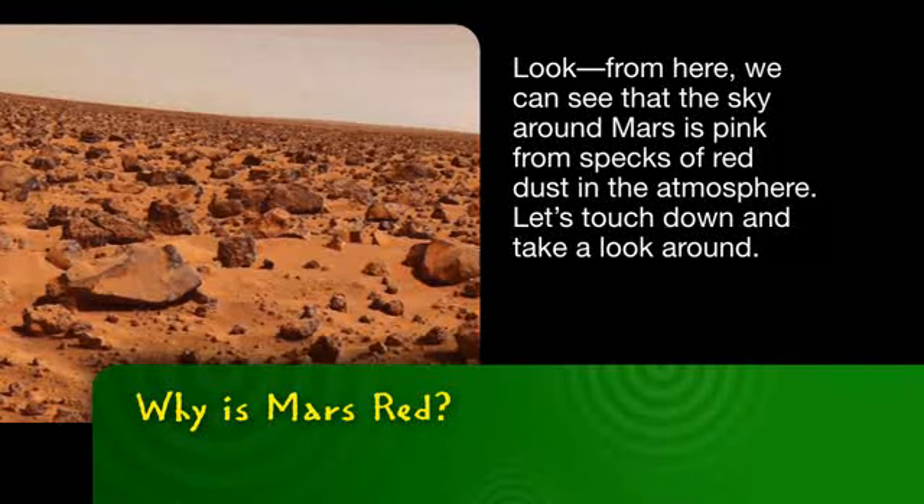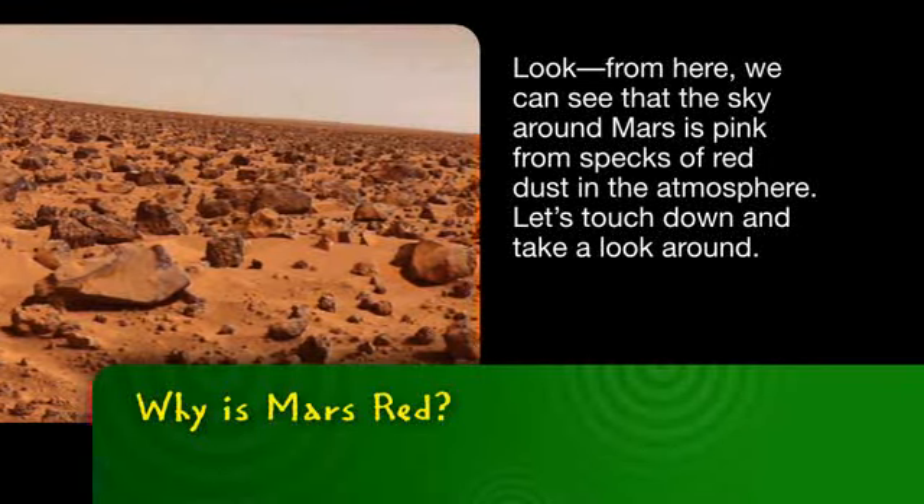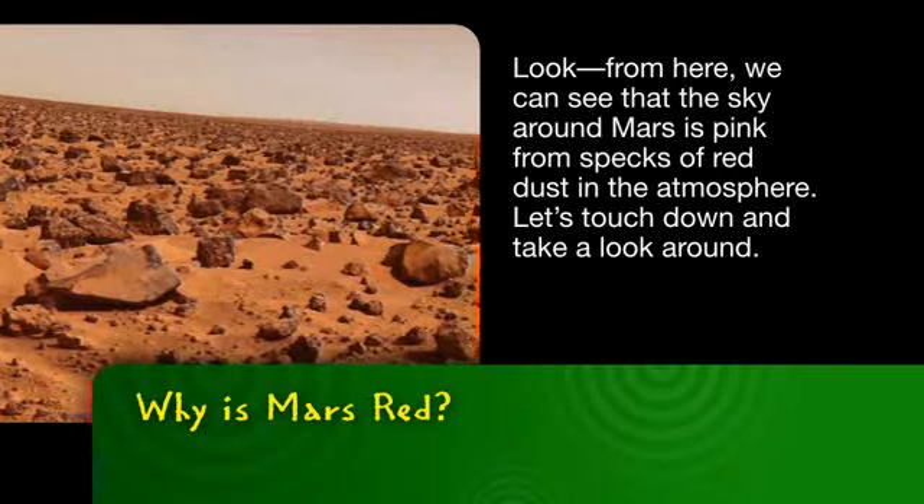Look — from here we can see that the sky around Mars is pink from specks of red dust in the atmosphere. Let's touch down and take a look around.